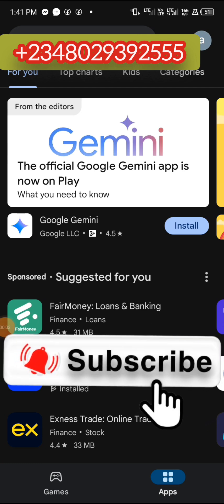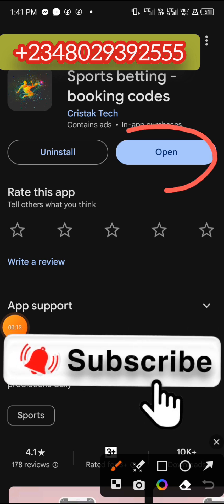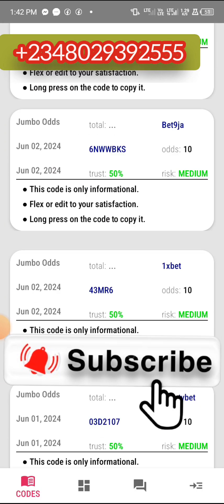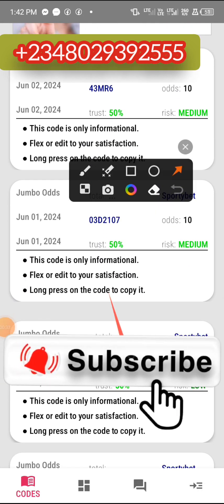The app I'll be using here is called Sport Betting Booking Code. I've already installed it from the Play Store. Note: this video is for educational purposes only — don't try to use it in any harmful way. Now let me go to the VIP section to show you that the VIP is locked.